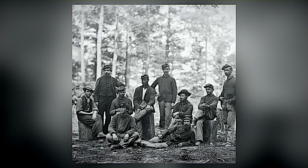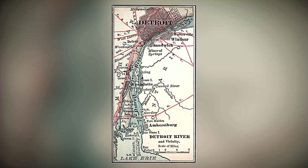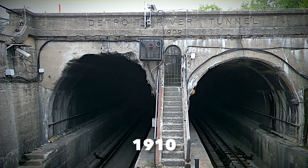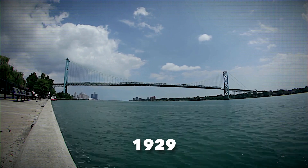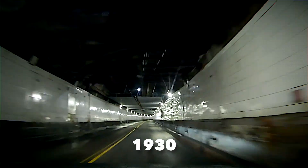Travel back in time to the American Civil War era, and you'll find the Detroit River — a vital lifeline between the United States and Canada. Picture ferries bustling back and forth, carrying people and goods. Fast forward to 1910, and the Michigan Central Railway Tunnel makes its debut. Then comes the Ambassador Bridge in 1929, a road traffic marvel, followed by the Detroit-Windsor Tunnel in 1930.